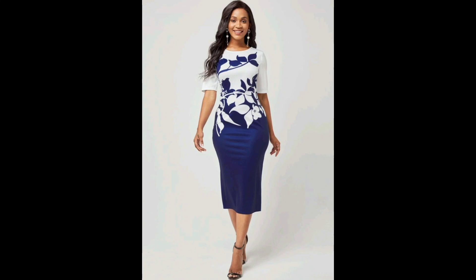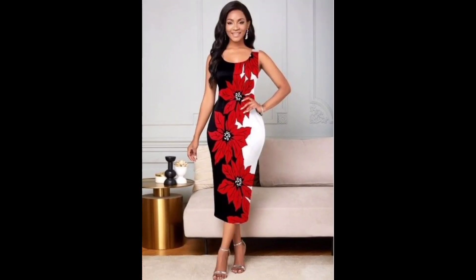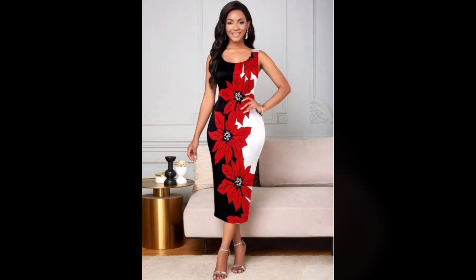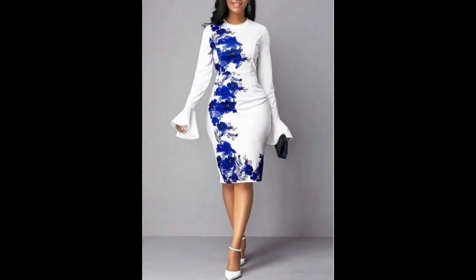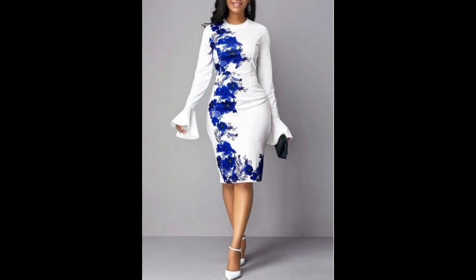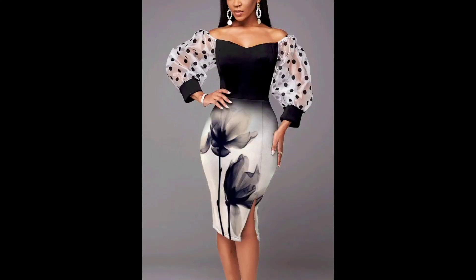For a casual look, you can pair a printed bodycon dress with sneakers or sandals and a denim jacket. For more formal occasions, you can dress up the look with heels, statement jewelry, and clutches. When styling a printed bodycon dress, it's important to consider the color and pattern. If the dress has a bold colorful print, keep your accessories and shoes more neutral to avoid clashing. If the dress has a more subtle print, you can have fun with bolder accessories and shoes.